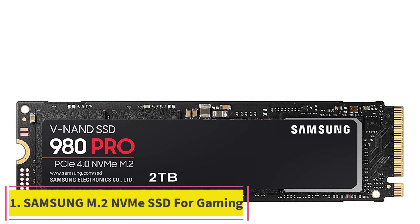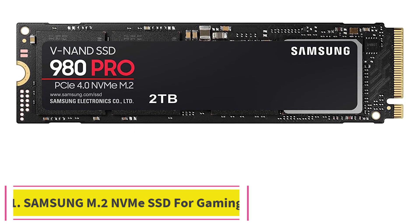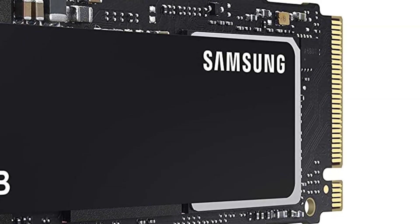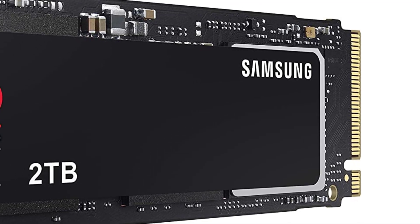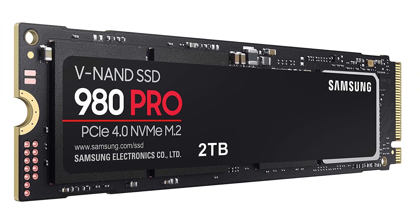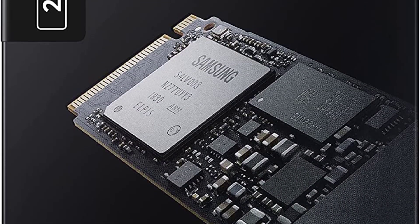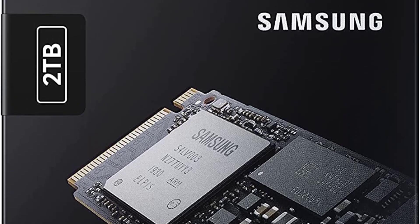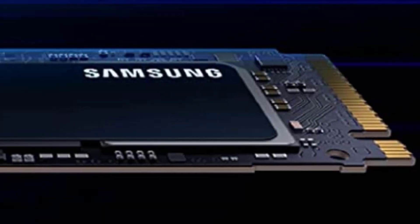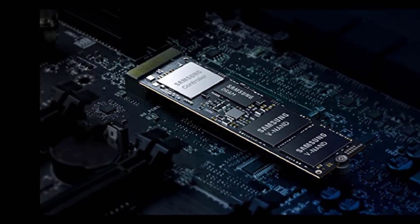Starting at number one: the Samsung 980 Pro SSD, 2 terabytes, PCIe NVMe Gen 4 gaming M.2 internal solid state drive. It includes a two-month Adobe Creative Cloud Photography plan when you purchase and register an eligible one or two terabyte Samsung SSD. Unleash the power of the Samsung 980 Pro PCIe 4.0 NVMe SSD for next-level computing.